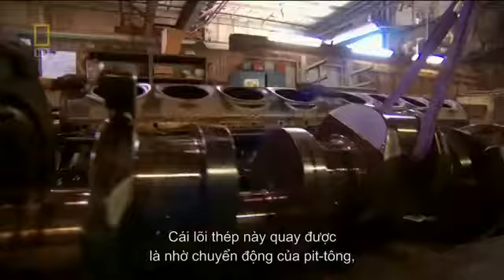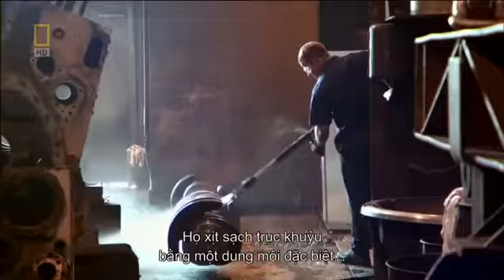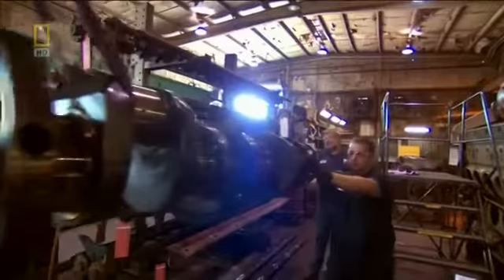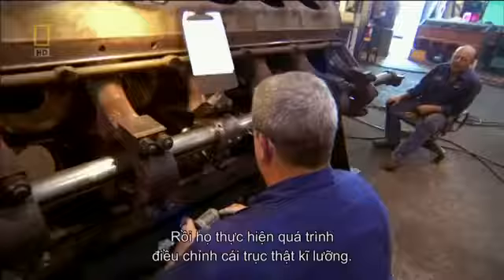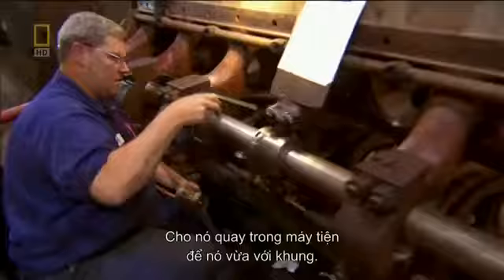This hardened steel rod rotates with the force of the pistons and provides the mechanical power to the generator. They blast the crankshaft clean with a special solvent that strips the oil and carbon buildup, then put the shaft through a rigorous truing process, turning it on a lathe to make it true to the cradle.